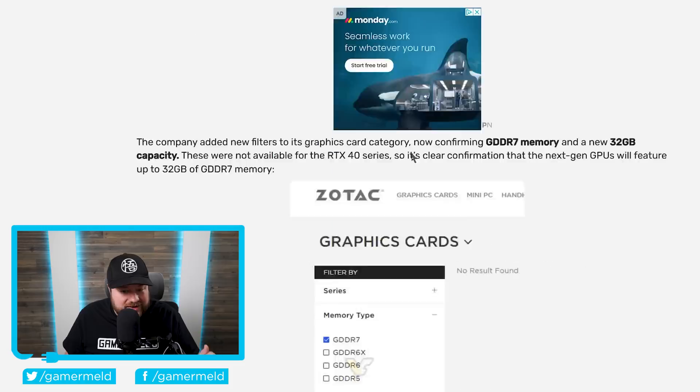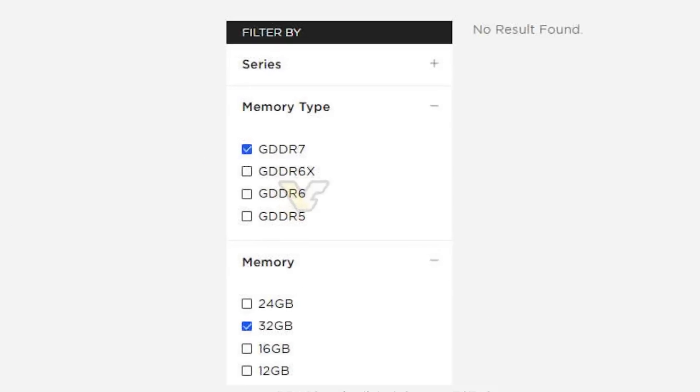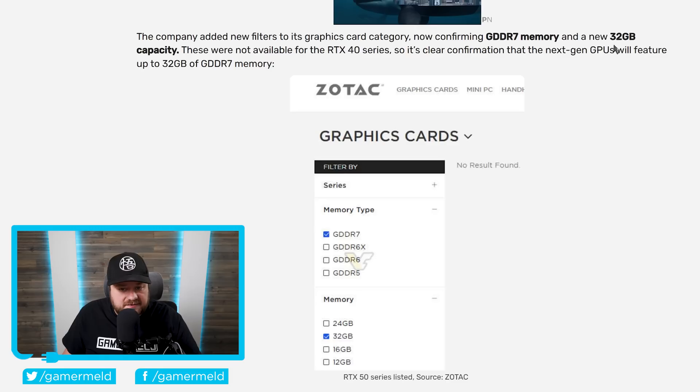Not only that, but when you look down here, they also added new filters to their graphics card category — specifically GDDR7 memory and 32GB capacity for the RTX 5090. This confirms that the RTX 5000 series does, in fact, come with GDDR7 memory, which is another leak I've discussed, and that the 5090 does come with 32GB.